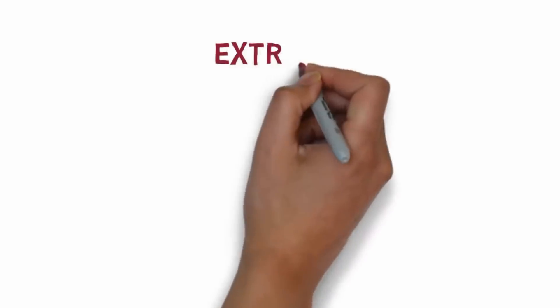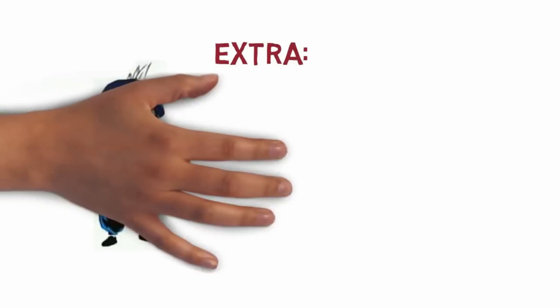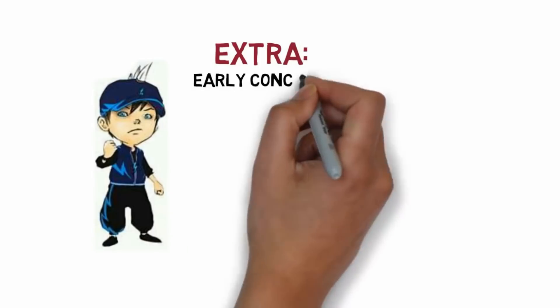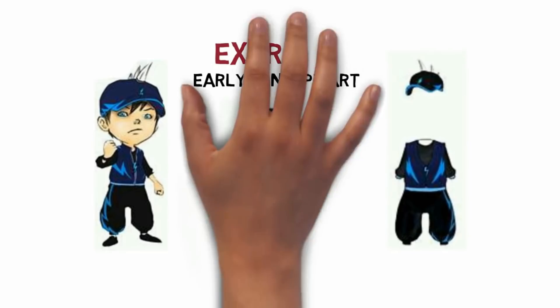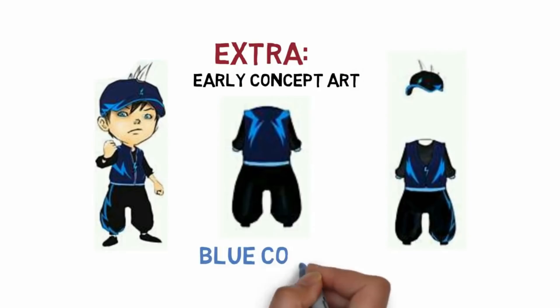As a bonus, here is a concept art of Bobo Boy Thunderstorm or Halilinta. Early concept art made him blue instead of red — quite an interesting appearance.